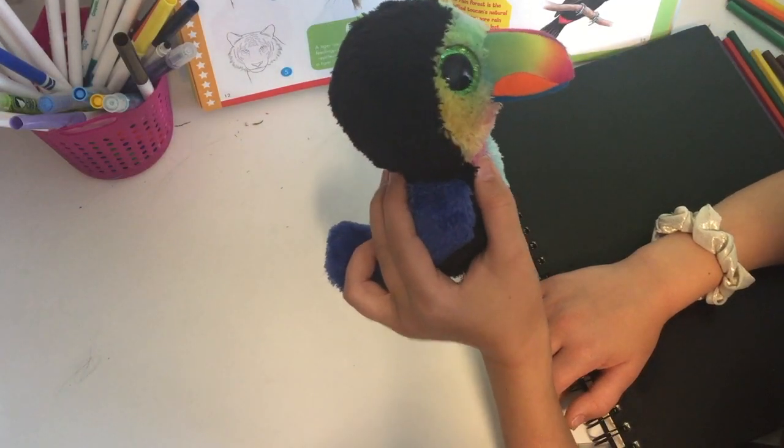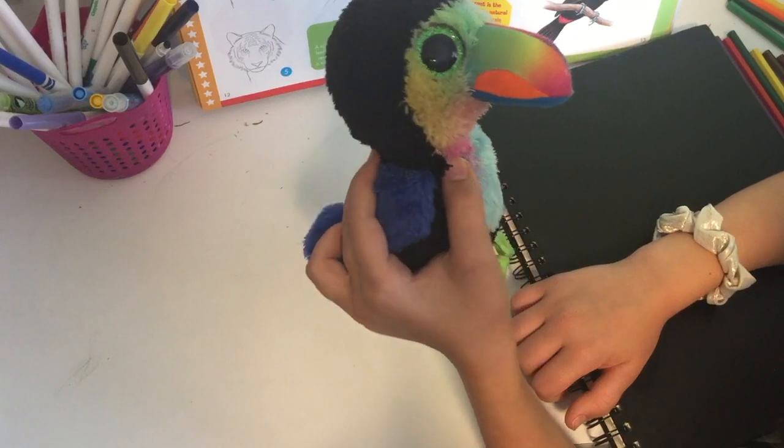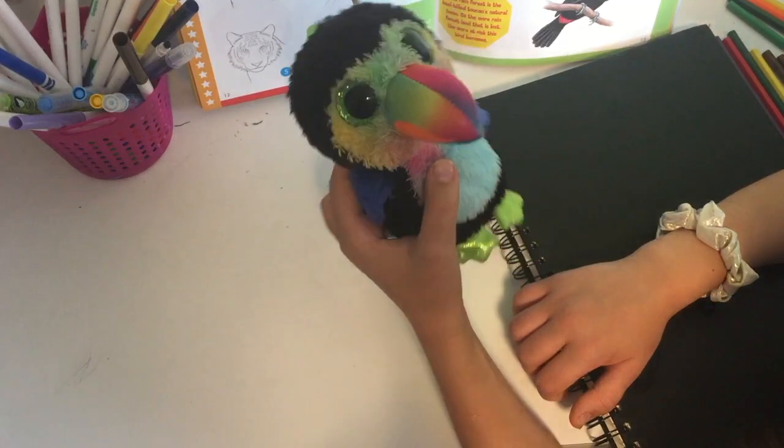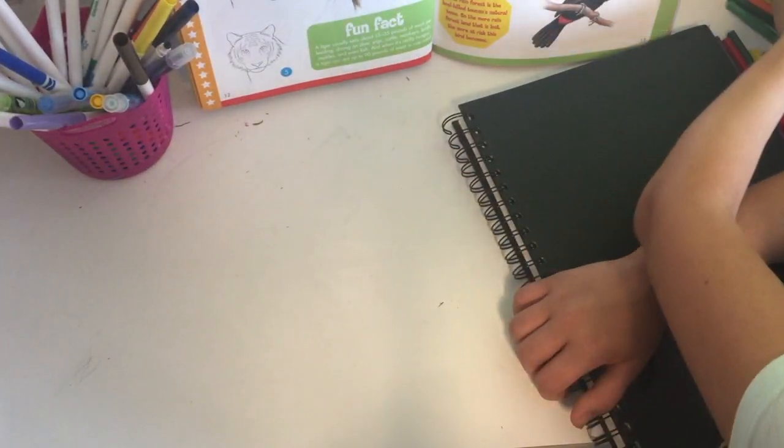Hey everyone! Today I'm going to be drawing Beaks, the Toucan Beanie Boo. This is what he looks like and I'm really looking forward to it.